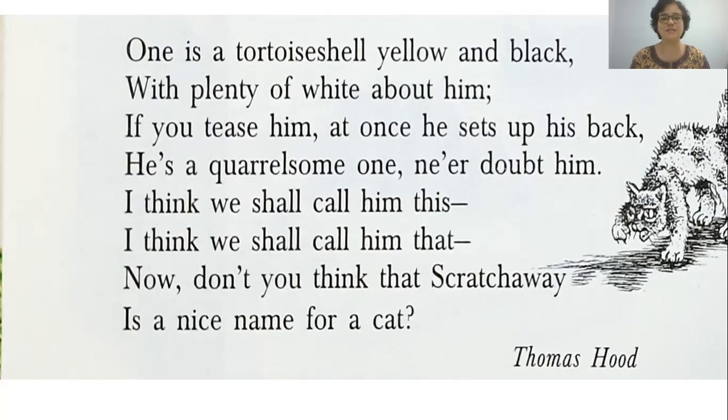I think we shall call him this, I think we shall call him that. Now don't you think that Scratch Away is a nice name for a cat? Why Scratch Away? Because he probably gets angry and scratches a lot. Do you like these names that the poet has chosen? Pepper Pot, Sootikin, Scratch Away — unique names, don't you think? Well, I hope you enjoyed the poem and I hope you have learned from it as well. For now, I'll end here and we'll meet again soon. Cheerio.